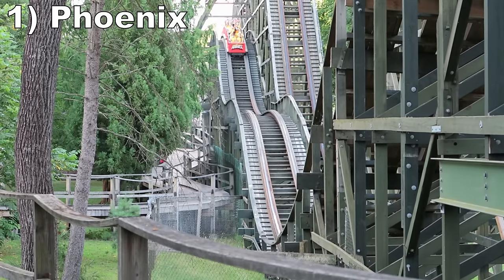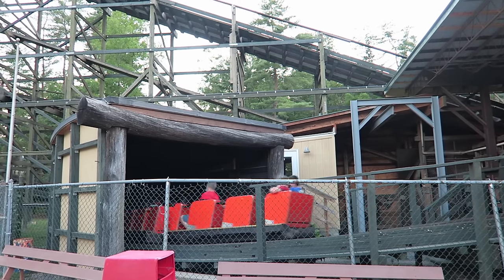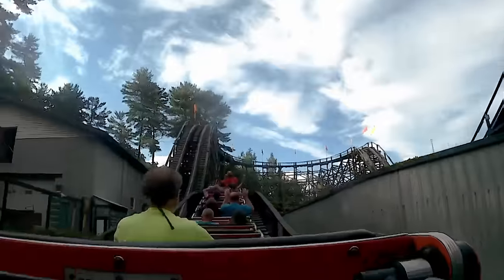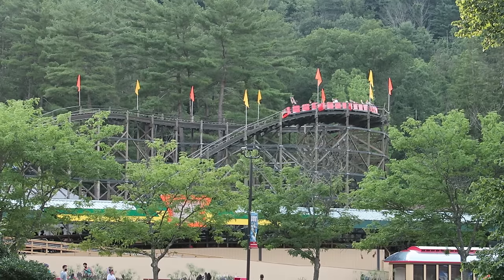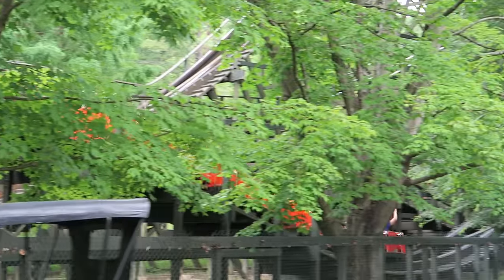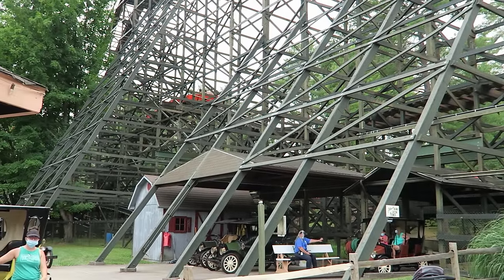#1 Phoenix — This wood coaster is incredible and the restraints are arguably the best part, or lack thereof. You have zero seatbelts and just buzz bar restraints, so for most riders that lap bar will be about a good foot above your lap. Every hill will launch you a foot out of your seat and you slam into the lap bar — it's an amazing feeling you cannot get on most coasters. Phoenix delivers airtime on every single hill and the ride only gets stronger and wilder as it goes. The final four bunny hills in particular are one of the best sequences on any coaster. I always come off this ride laughing. Knoebels takes perfect care of this ride and I talk about it more in a separate review.